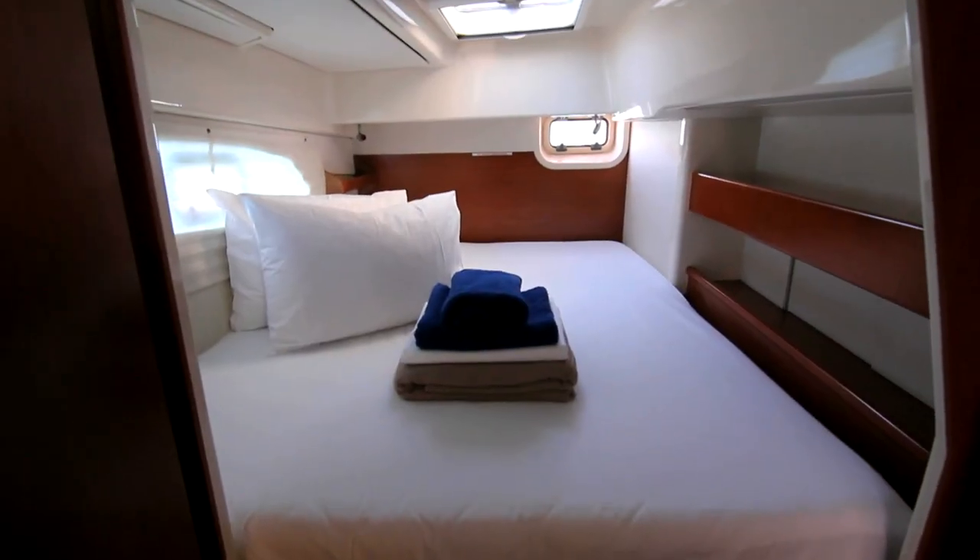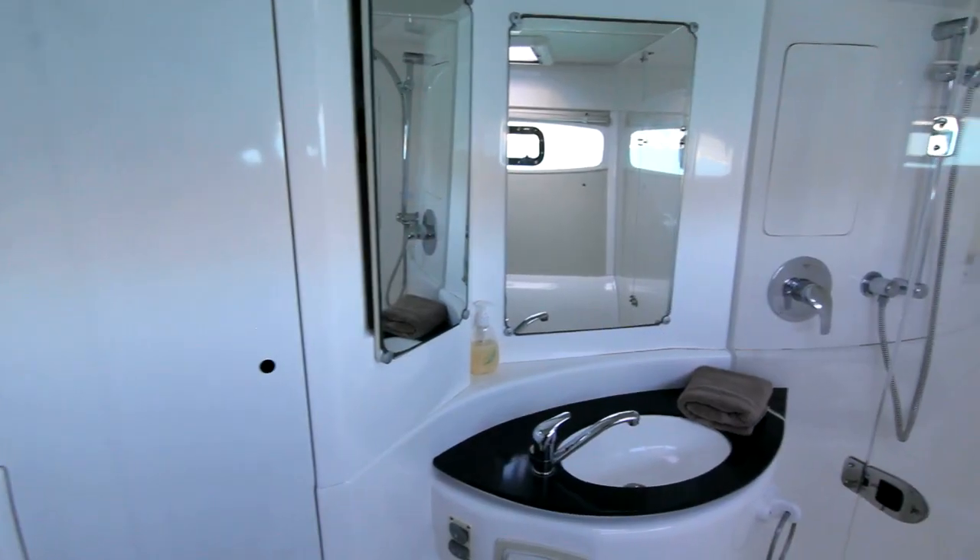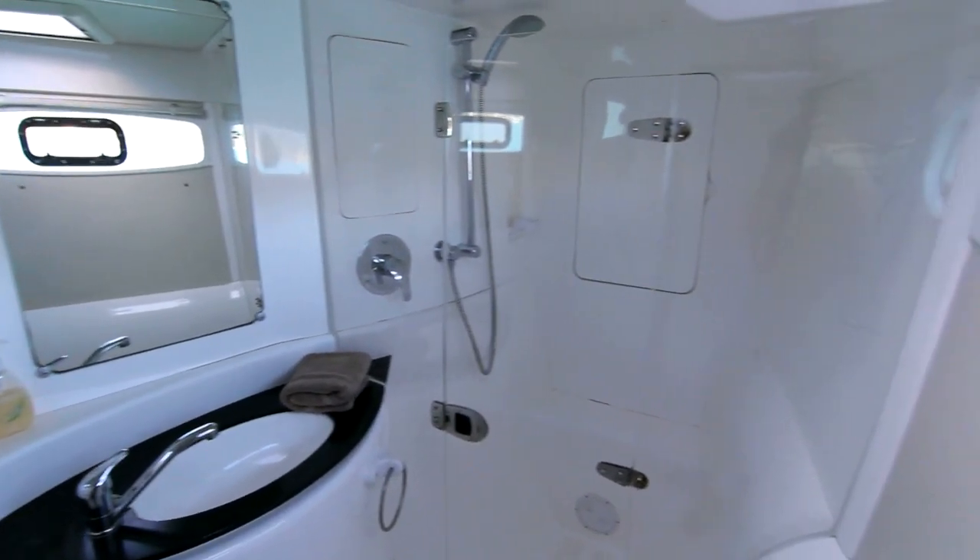Below deck there are three double cabins. The Queen Master Suite has a full bathroom with separate shower.